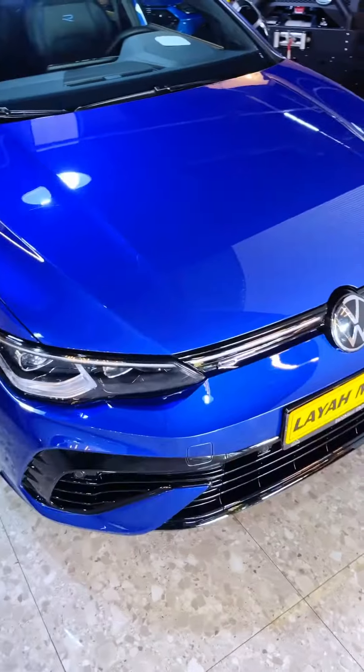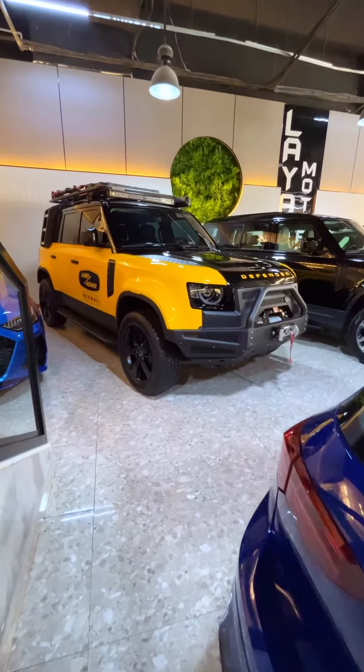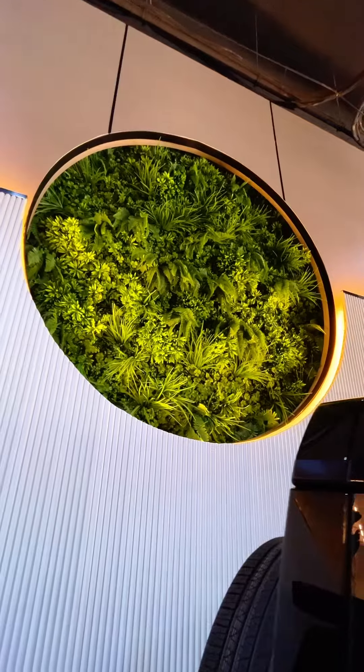Hello everybody and welcome to a busy street in Sharjah. I'm not here to show you the traffic — instead I'm going to check out one of the most incredible car showrooms you've ever seen in the Emirates. Look how beautiful this showroom is, absolutely stunning!